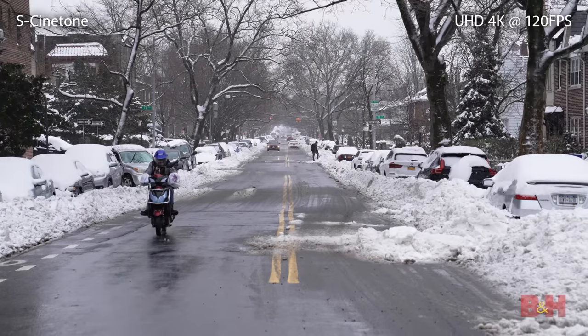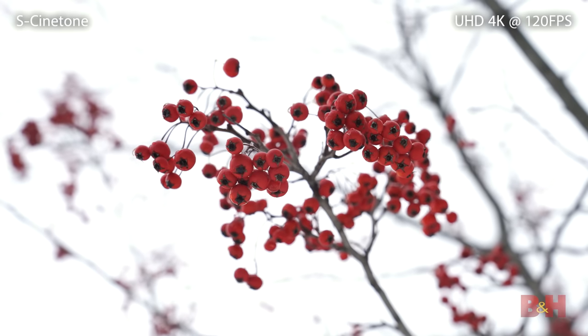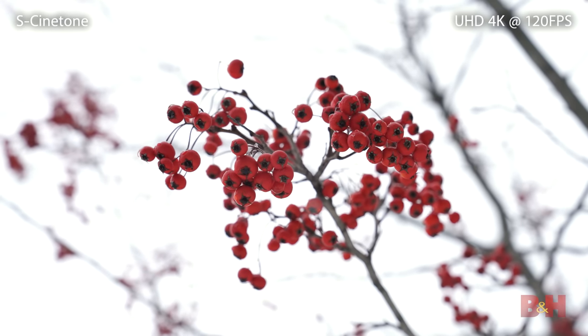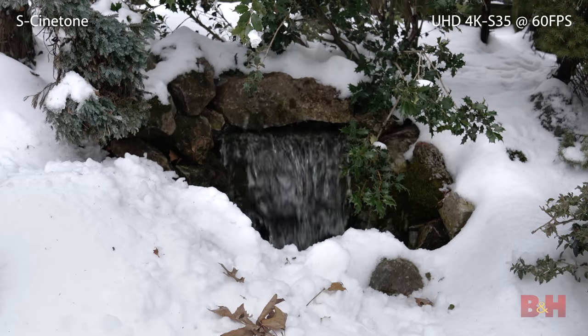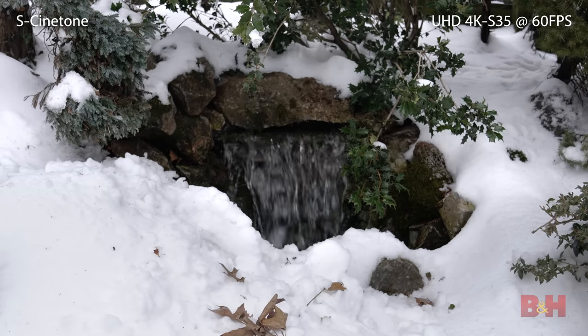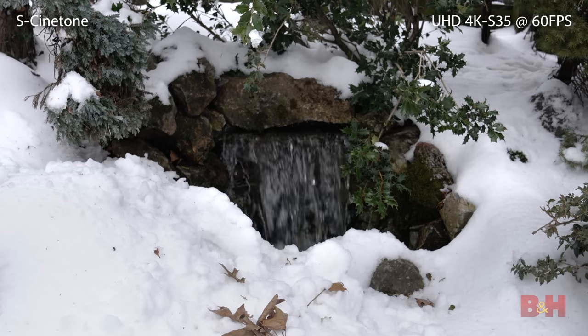In my opinion, the real creative filmmaking potential of the Alpha 1 comes from its wealth of recording options. Below 8K, you get 4K video at up to 120fps. You can use this for beautiful slow motion capture, again with full autofocus support. In the camera's 4K Super 35 mode, the image is produced from a 5.8K crop, giving you crisp oversampled 4K video.